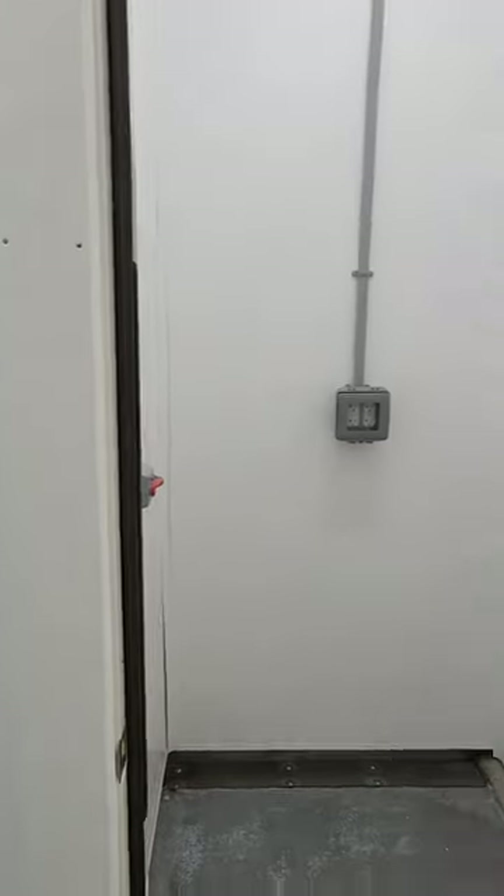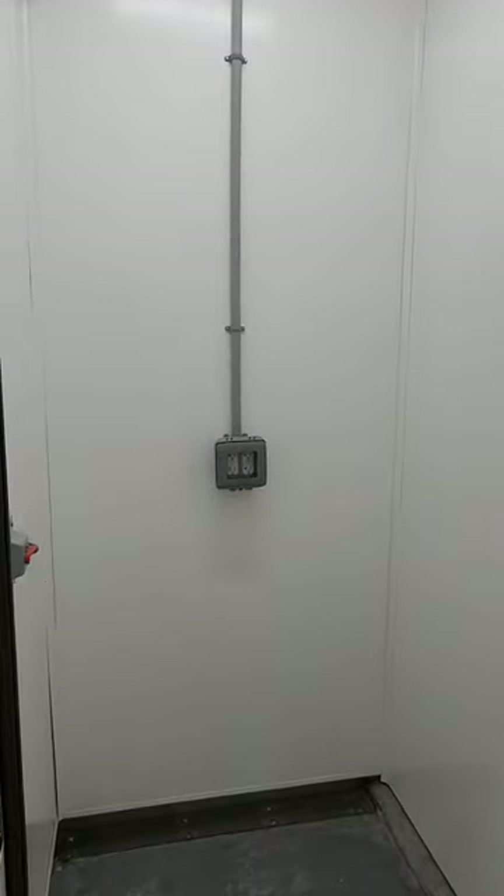And then finally a closet, which will one day be a lab closet — or it could just be a utility closet. Whatever you choose to do with it.